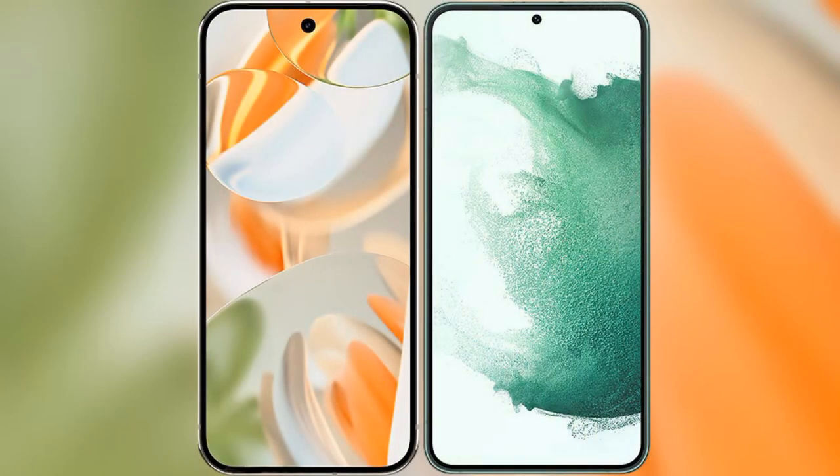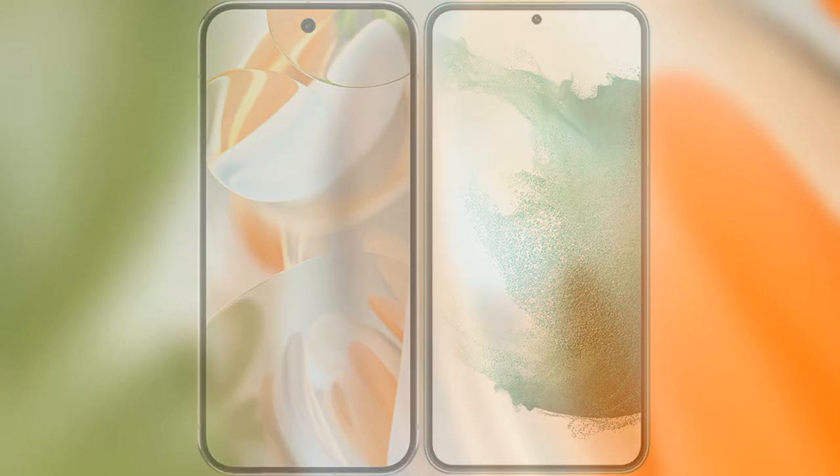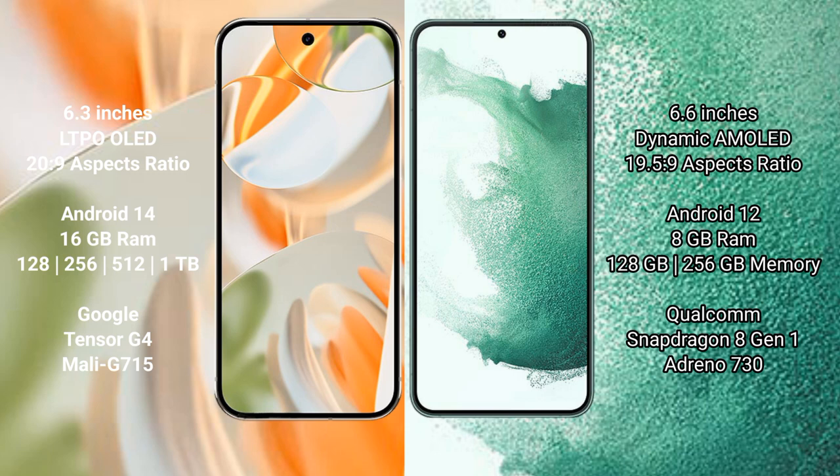We will compare the new Google Pixel 9 Pro with the Samsung Galaxy S22 Plus. Google Pixel 9 Pro features a 6.3-inch LTPO OLED display with an aspect ratio of 20:9. Samsung Galaxy S22 Plus features a 6.6-inch Dynamic AMOLED display with an aspect ratio of 19.5:9.